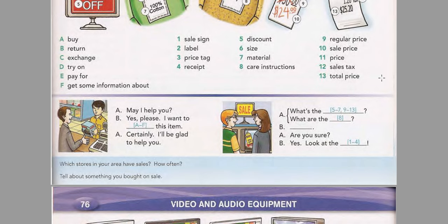Now listen and practice another conversation based on the second model. What are the care instructions? Dry clean only. Are you sure? Yes. Look at the label.